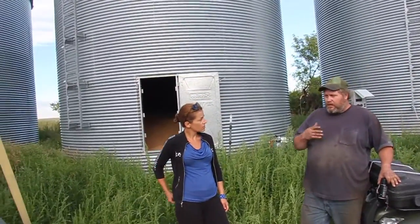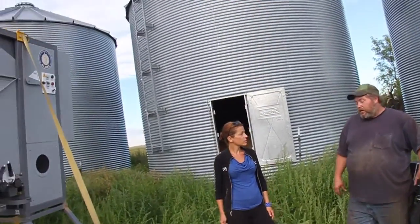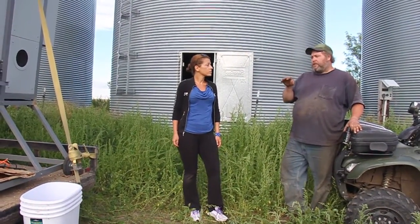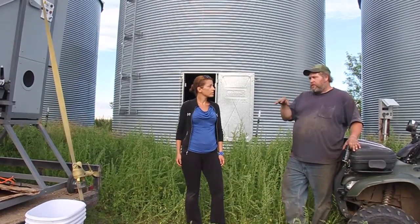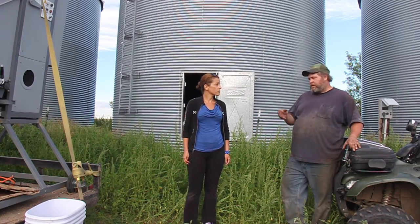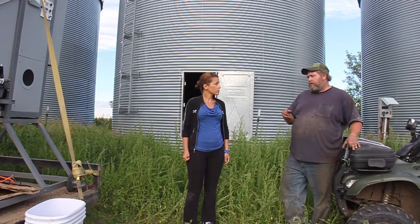Do we deliver what we claim, as far as the commercials and videos you saw? Does the machine do the job? Yeah, I think you do. I will know more when I take my samples to town and have them checked out through the elevator. I'm sure I'm going to see a significant difference because the difference between the category zones of how the hard red spring wheat was coming out — I could see a difference in the density of the product and how it was categorized.